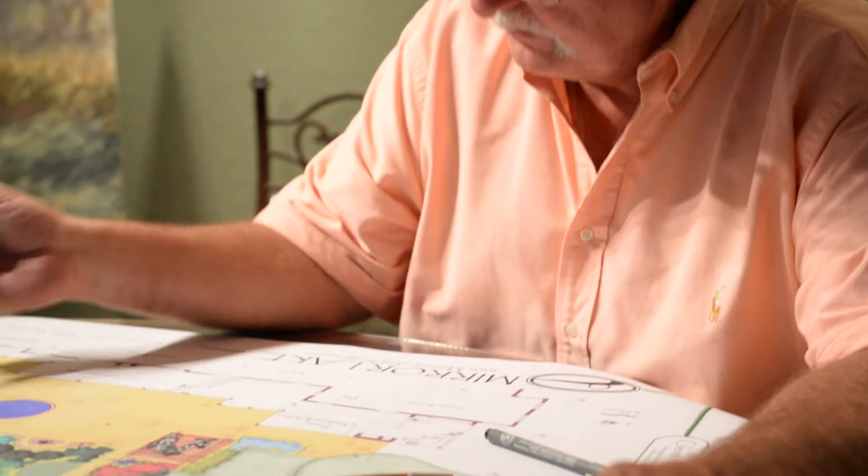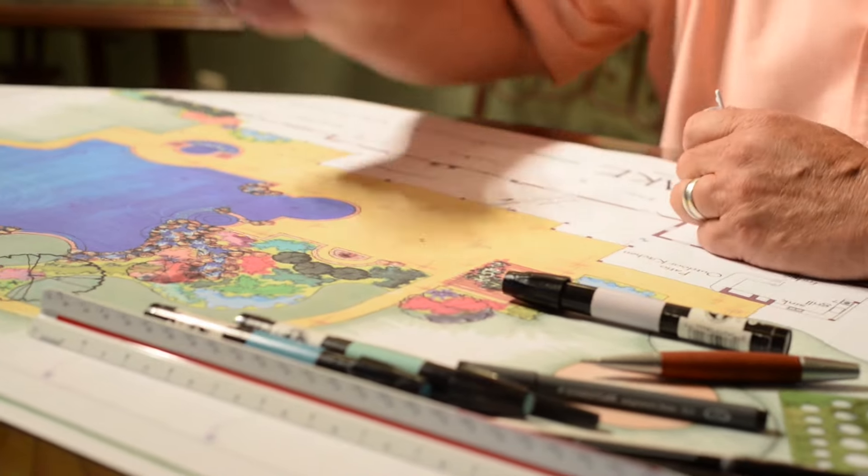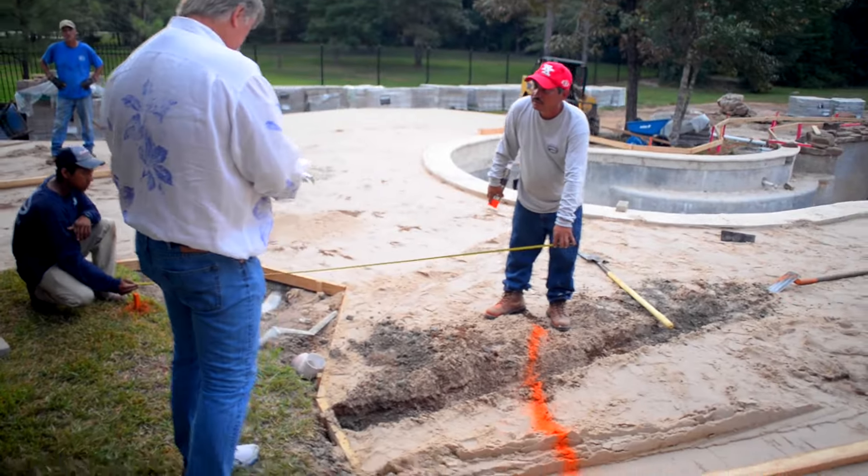We are what you call a design-build company, and that's really significant because when the designer is on the site and the guys are working, that creative process never stops — and the client ends up with a better project.